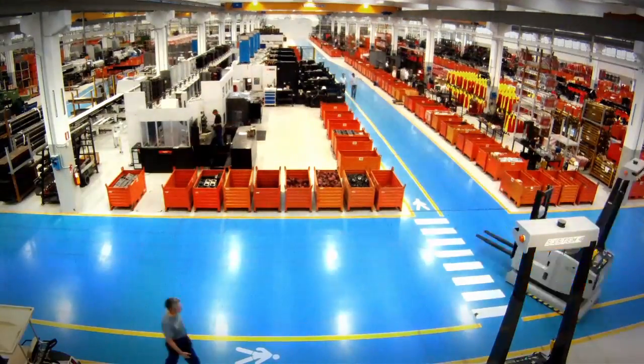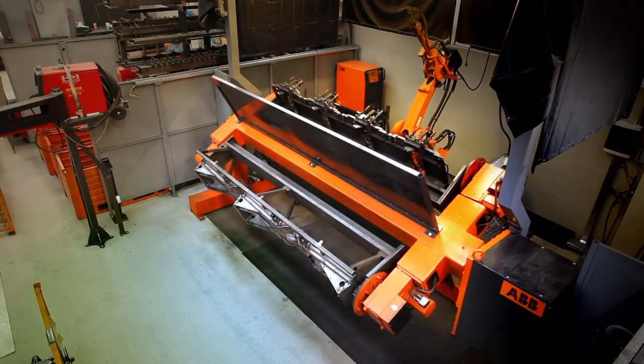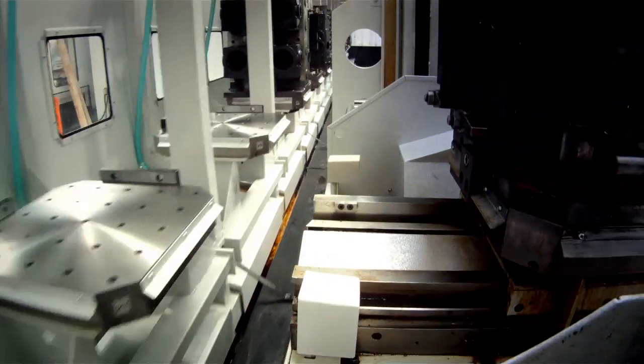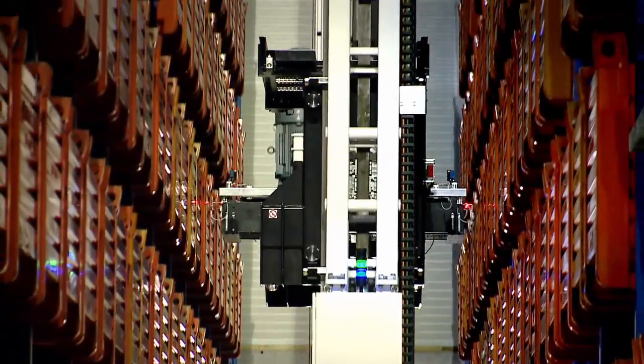Every part of the Drago corn heads is conceived, designed and built inside the plant. All the components required for construction of the corn heads are automatically handled by a computerized management system.